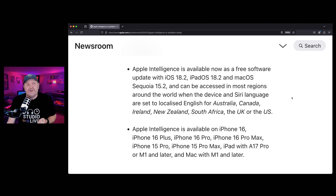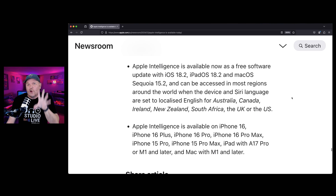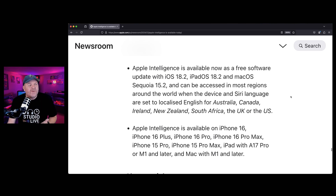The good news for folks here in Australia and New Zealand is that we now have our localized language for those enhanced features as well. We join Canada, Ireland, South Africa, the UK, and the US who already have it.